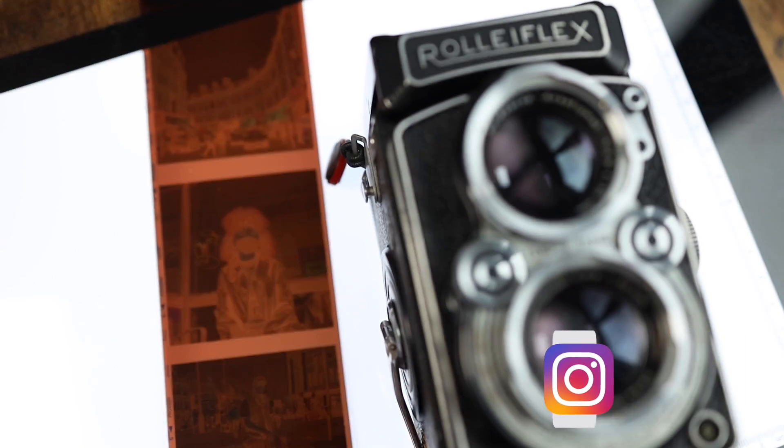What's good? Welcome back to the channel. So today I want to talk to you about this right here. This is a TLR camera.